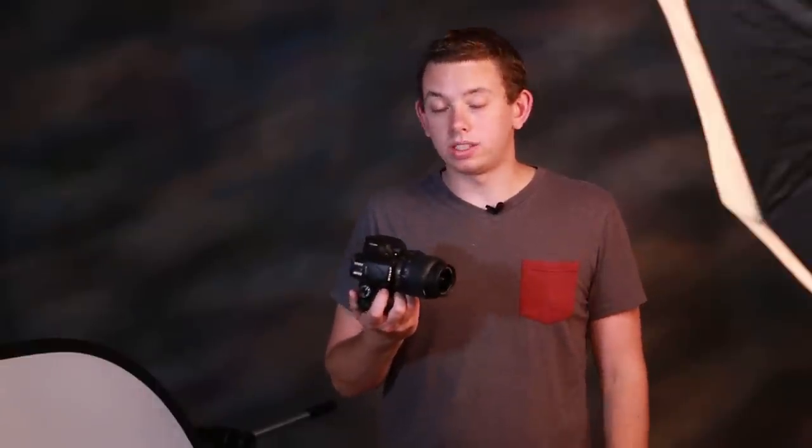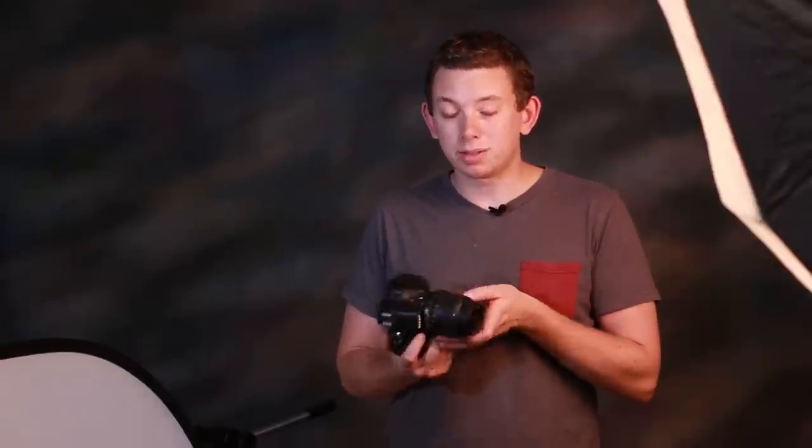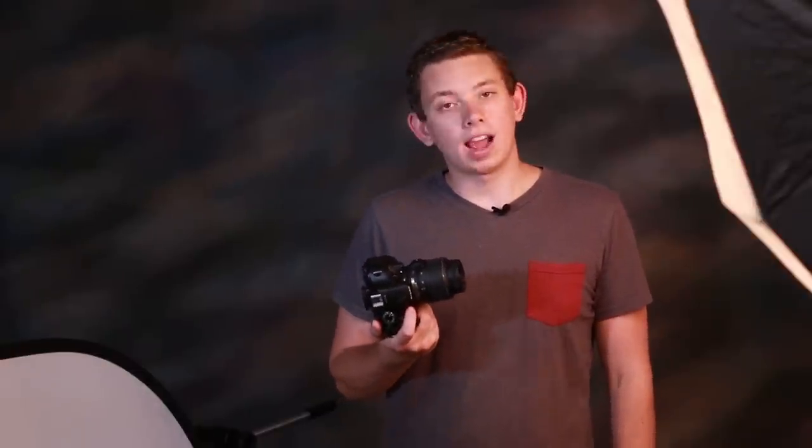It's two generations old and I got it used on eBay for $300 with a lens and accessories. That's about half the price of the D3300 new. But do you get half the camera?